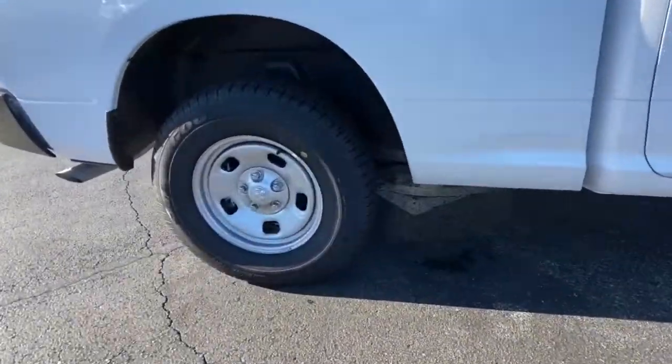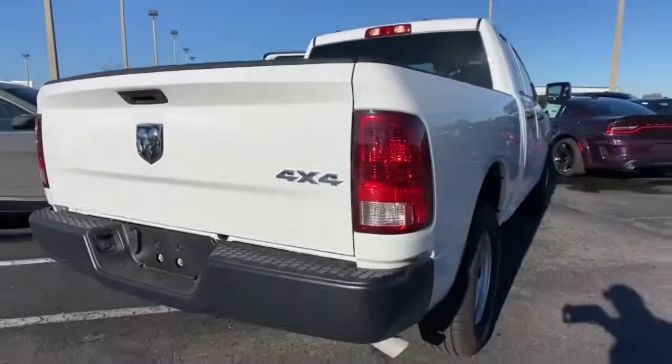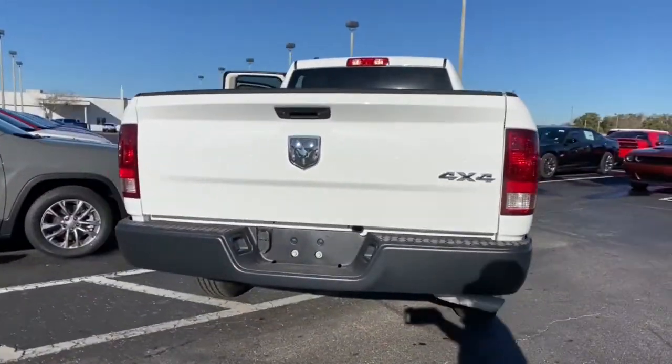Its fuel efficiency, impressive towing capacity and safety features make it your go-to vehicle. The following are some of this vehicle's highlighted options.